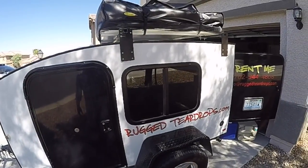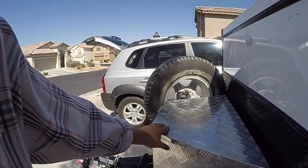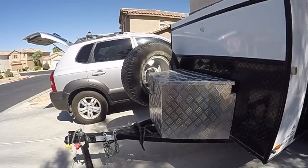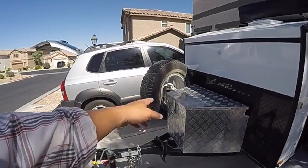This one has the rooftop tent like I mentioned, and here's the tongue box — it's a lockable aluminum tongue box where you keep your jacks, chocks, and stuff like that. This model has the beefed-up frame and a full-size spare right here.